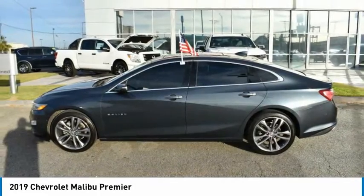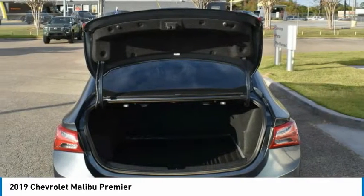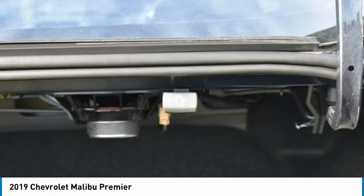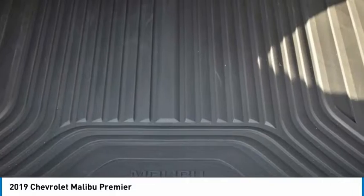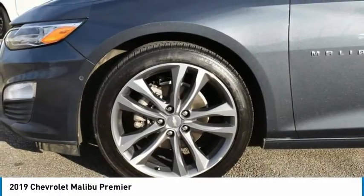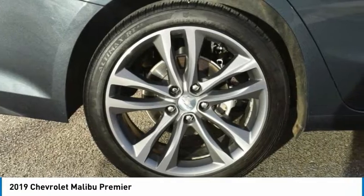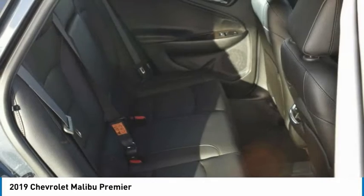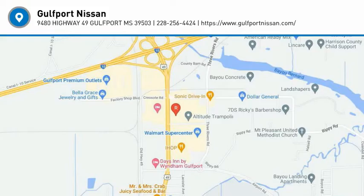FWD. A vehicle like this doesn't come along every day. Come in and get it before someone else does. Take care. Thank you.